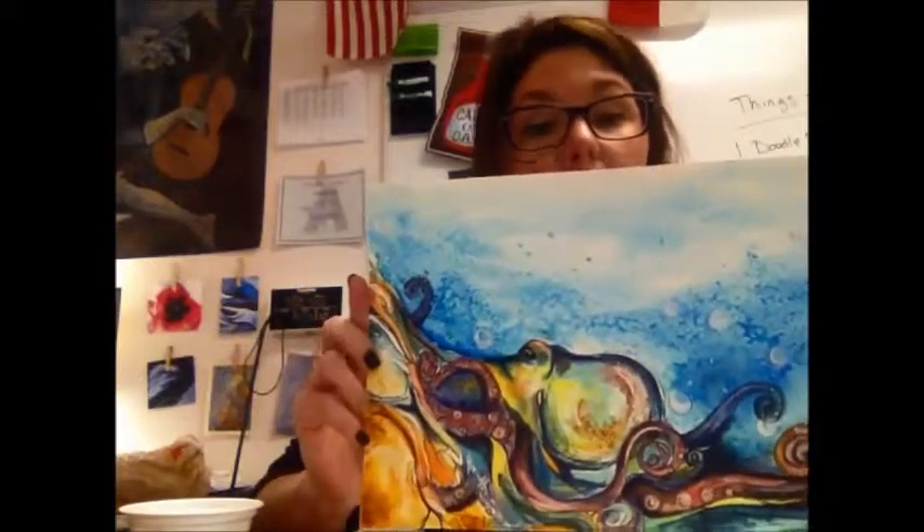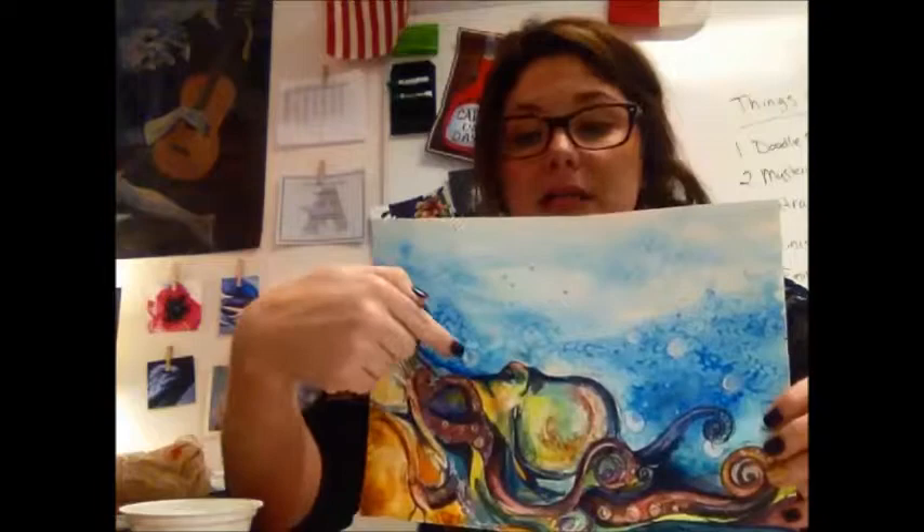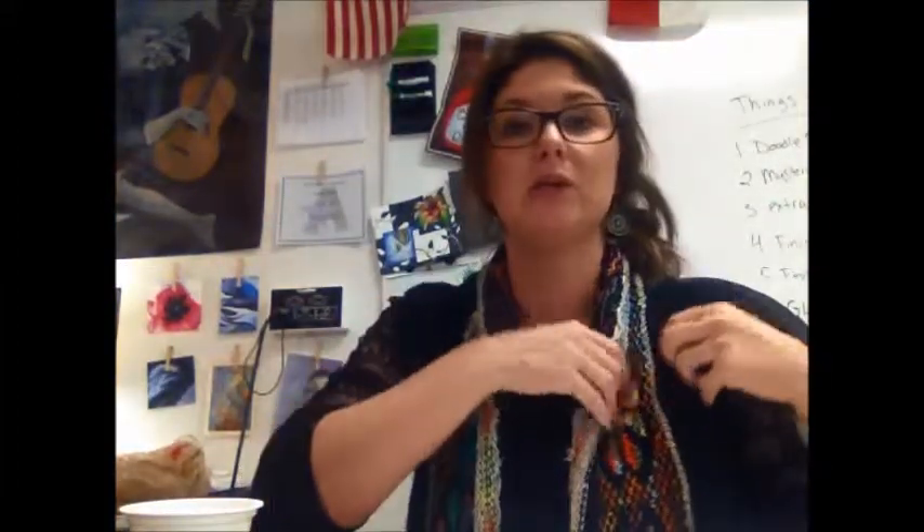Implied texture would be something like this. This is a watercolor project we did last year, and this right here is called implied texture. They have all these bumps, and you touch it and it's smooth — there's no bubbles. These are watercolor techniques that you'll get to learn here pretty soon, but this is considered an implied texture. Once you touch it, it's really smooth. You don't feel it like you would my jacket.